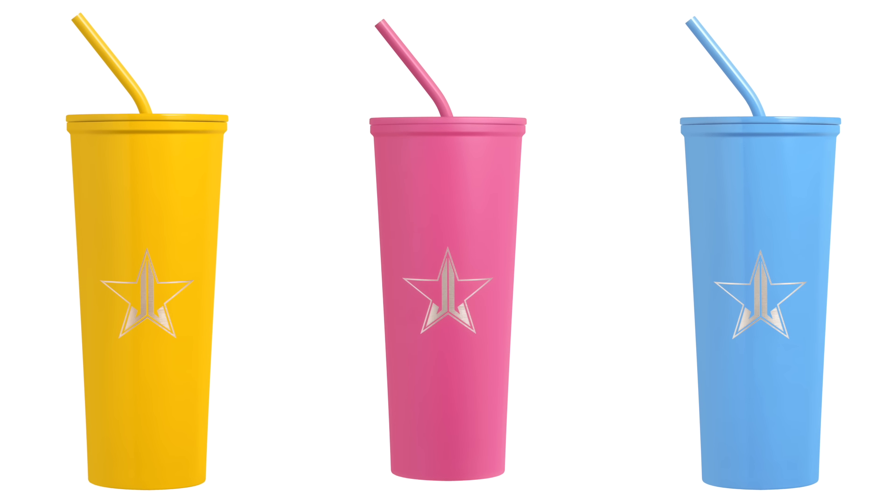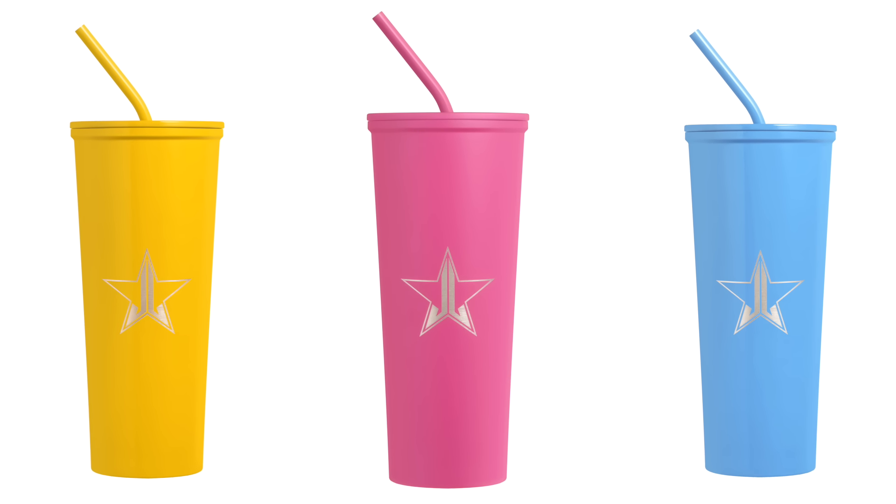That completes the skincare and cosmetics portion. Now for merch — for Beauty Killer 2 we didn't really launch any, but the meat cleaver mirrors and necklace will be restocked in May. For Banana Fetish, I wanted to do some fun merch — we have a hoodie, a few t-shirts, and tumblers. I get requests every day to make Jeffree Star Cosmetics tumblers, and they're beautiful and cute, definitely matching the eyeshadows in the Banana Fetish palette.